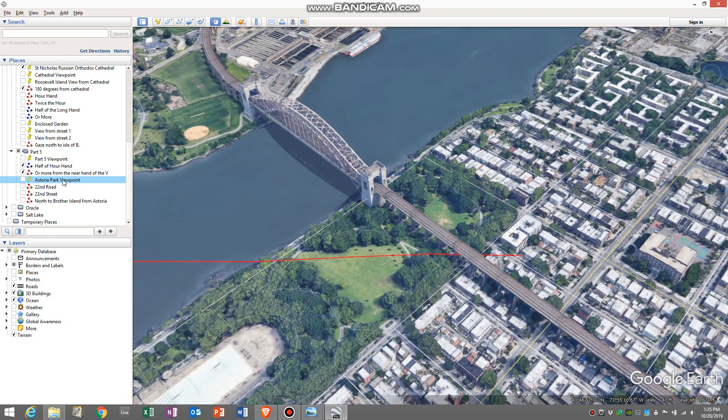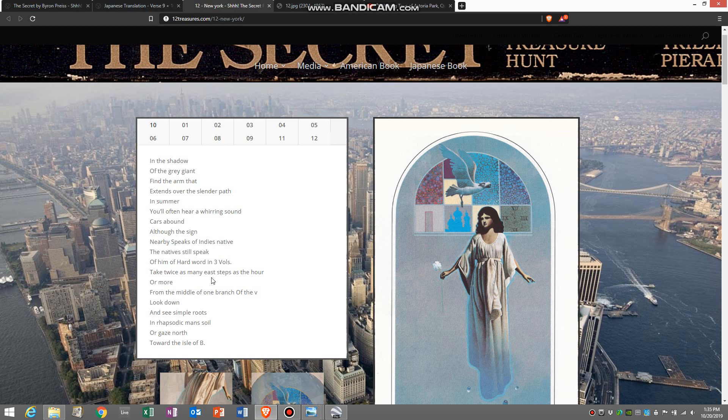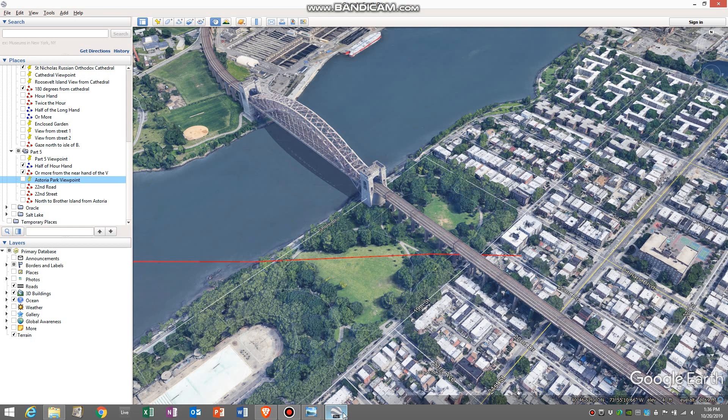This is Astoria Park. When I zoomed in, the first thing that I saw was that this street is 22nd Drive, and this street is 22nd Road. When I thought back to the line before where it said, take twice as many east steps as the hour — twice as many east steps as the hour could be 11 o'clock, you take twice as many, that's 22. So it's essentially saying take 22. And here we have 22nd and 22nd. So I took them and extended them into the park, giving us a search area with a line coming off the middle of the V going directly east, creating a search grid.